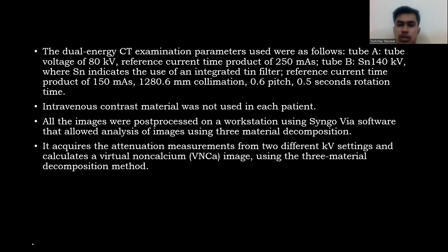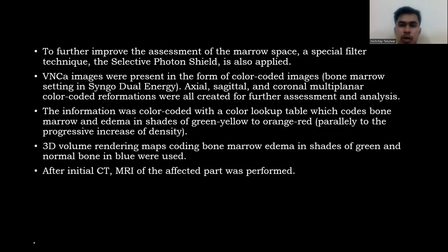All images were post-processed on a workstation using software allowing analysis via three-material decomposition. It acquires attenuation measurements from two different kV settings and calculates a virtual non-calcium image. A selective potential filter technique was also applied to further improve marrow assessment. Virtual non-calcium images were presented as color-coded images; axial and coronal multi-planar reformations were created. A color lookup table coded bone marrow edema in shades of gray, yellow to orange, and red, parallel to progressive increase in density.